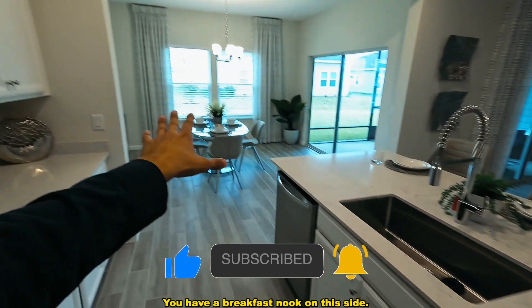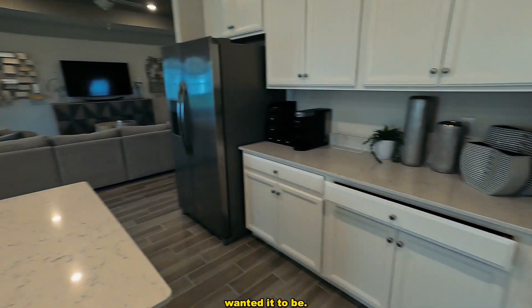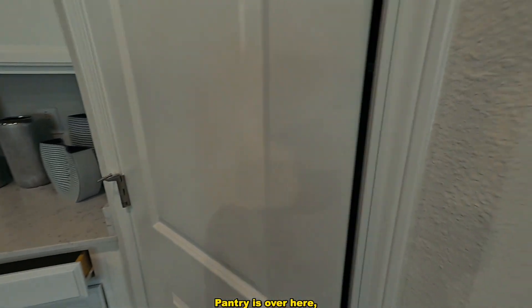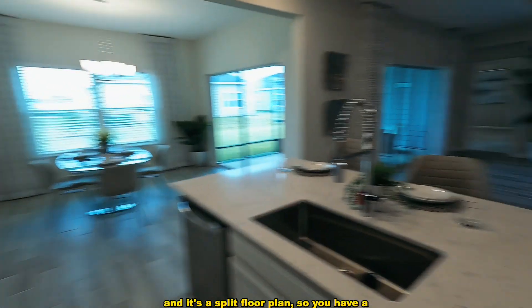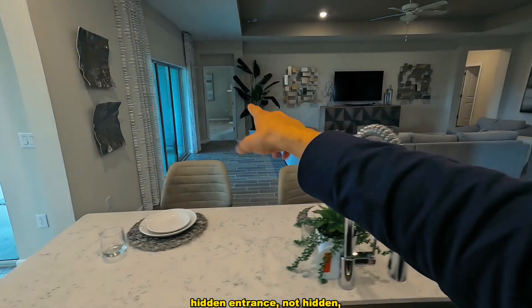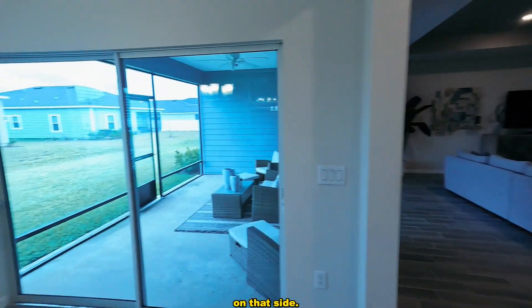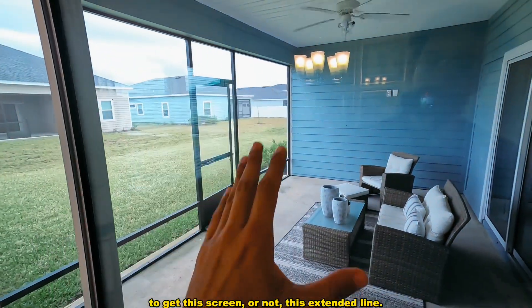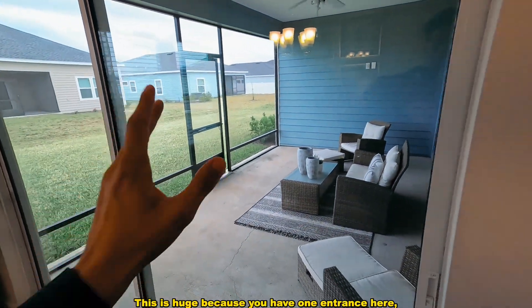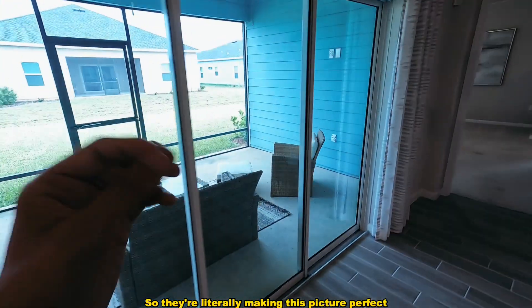You have a breakfast nook on this side — this could be considered formal dining if you wanted it to be. It's a split floor plan, so you have a hidden — well, not hidden, but a separate entrance — with your master or main bedroom on that side. If you purchase this home, you're going to get this screened, extended lanai.